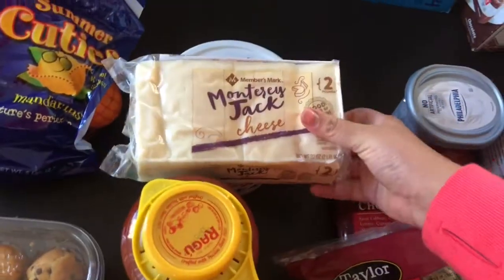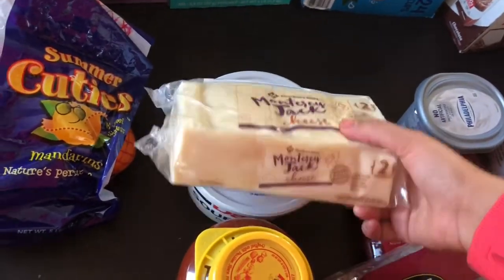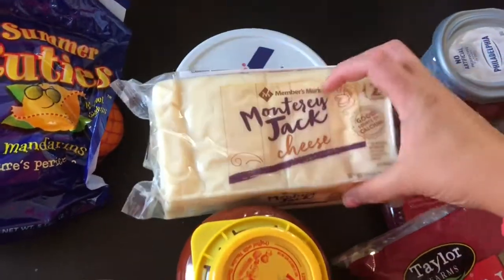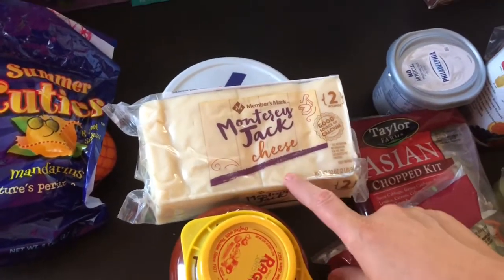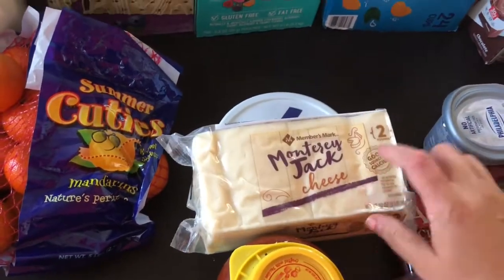I got this block of Monterey Jack cheese — two pounds for $5. It's actually a really good price because for one pound of Monterey Jack I ended up paying like three something, so for a dollar more you get another pound. Good deal.